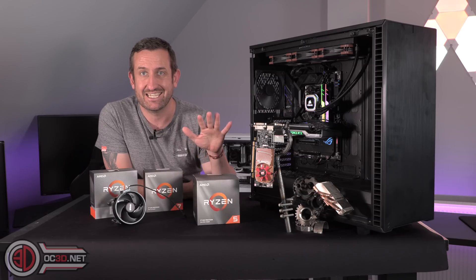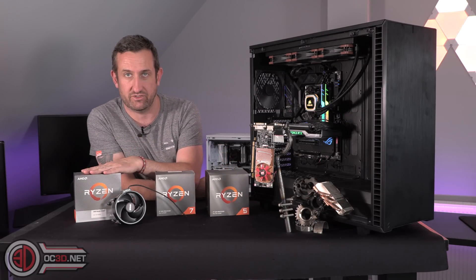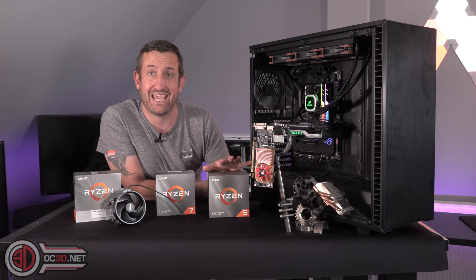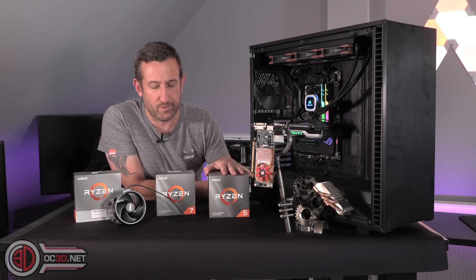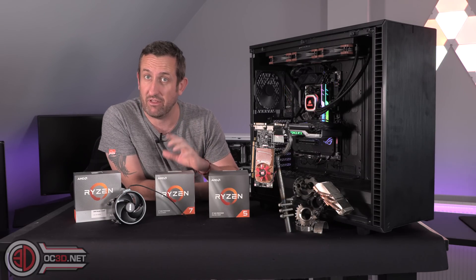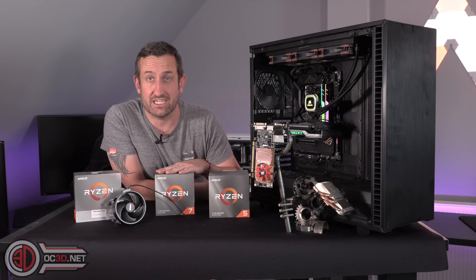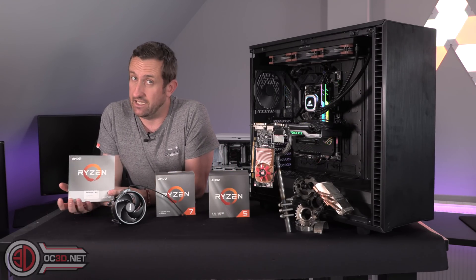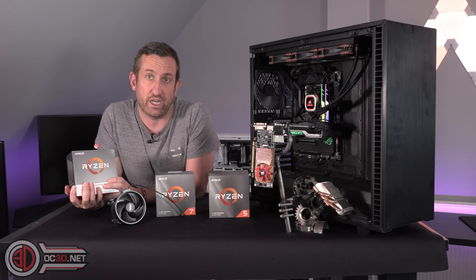So you have the 3600 XT, then we have the 3800 XT and the 3900 XT. The 3600 XT is going to come in around the £249/$249 mark and is still 6 cores, 12 threads like it was before. Then we have the 3800 XT around the $399 mark, 8 core 16 thread, and then the 3900 XT, still 12 cores, 24 threads, going to come in around the $499 mark.